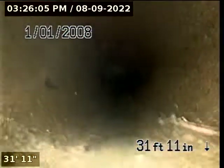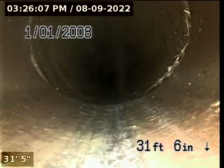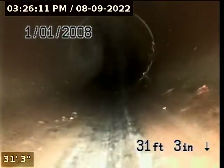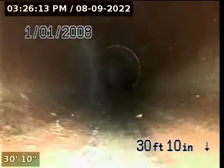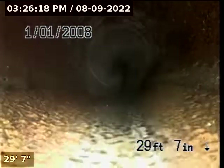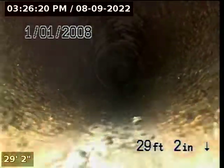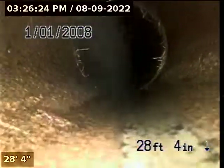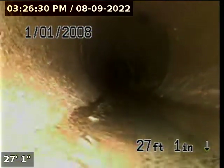Another section of minor root intrusions at one of the connections. Still minor root intrusions in the clay — another section of minor roots. Overall the clay line seems good. I don't see any cracks or breaks in it.